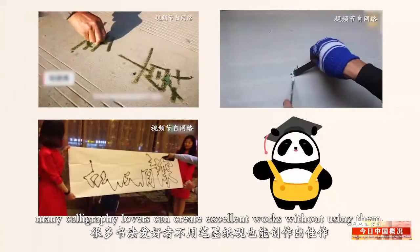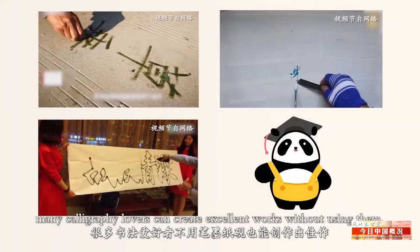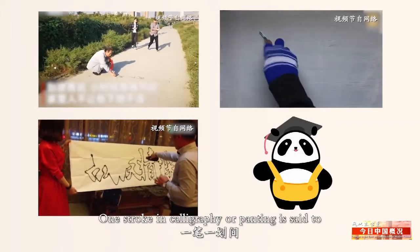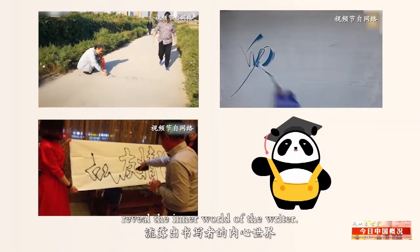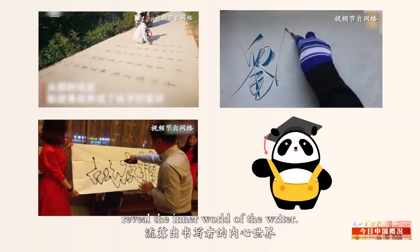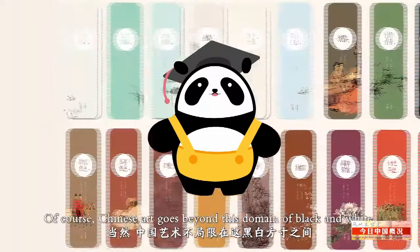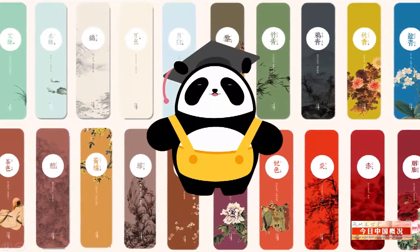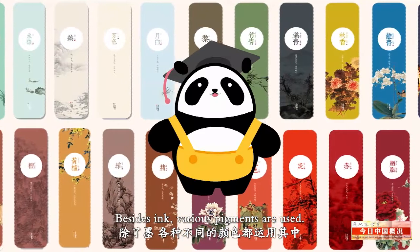Believe it or not, many calligraphy lovers can create excellent works without using them. One stroke in calligraphy or painting is said to reveal the inner world of the writer. Of course, Chinese art goes beyond this domain of black and white. Besides ink, various pigments are used.